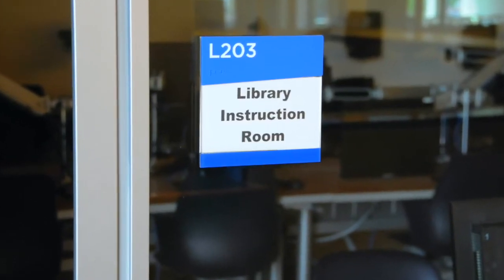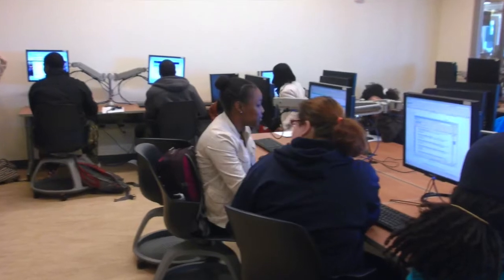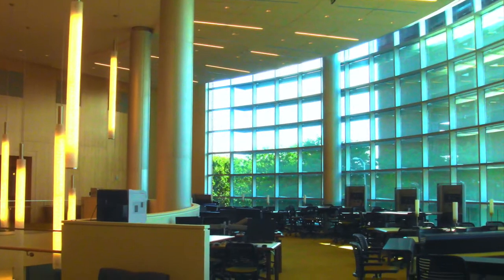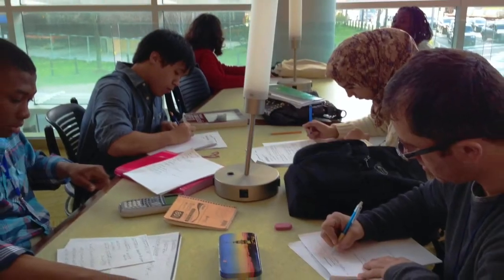Further in on your right is the instruction room, where librarians teach classes on the intricacies of information literacy. When class is not in session, the room doubles as an open computer lab that is home to one of the library's four printers. Two more of the printers live in the learning commons, the area straight ahead over by the big windows, where students can gather to study, discuss, collaborate, and make use of the CPODs to share their laptop screens.